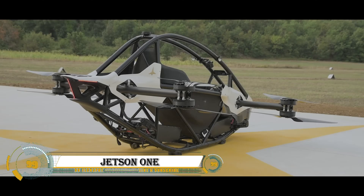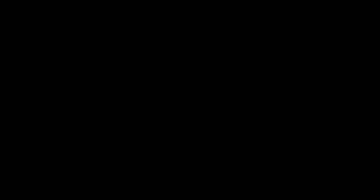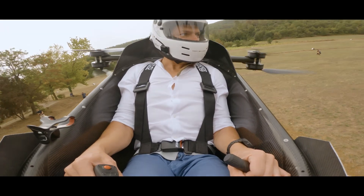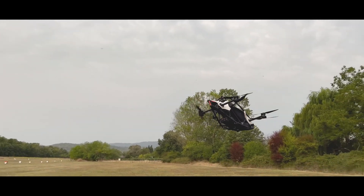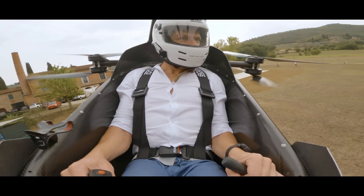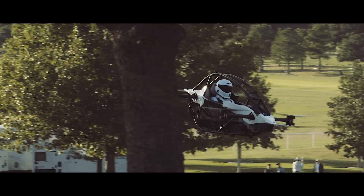The Jetson One is a cutting-edge personal eVTOL aircraft designed to bring the dream of flying to everyone. With its lightweight aluminum and carbon fiber frame, eight powerful electric motors, and intuitive flight computer, the Jetson One offers a top speed of 102 kilometers per hour (63 mph) and a flight time of around 20 minutes.